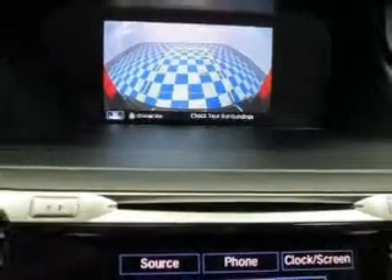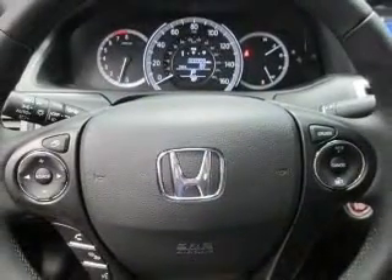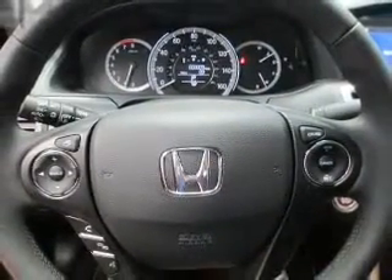power windows, cruise control, Bluetooth wireless, and an AM FM stereo with a CD player. Let us put you in the driver's seat today. Call or click to contact us.